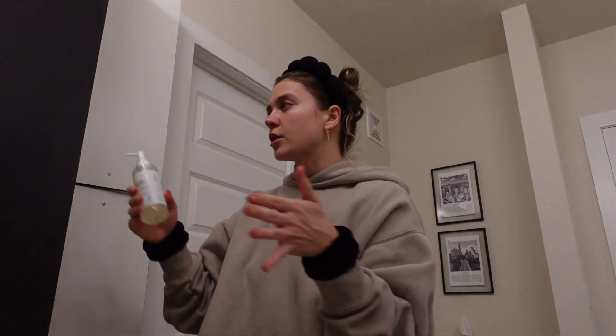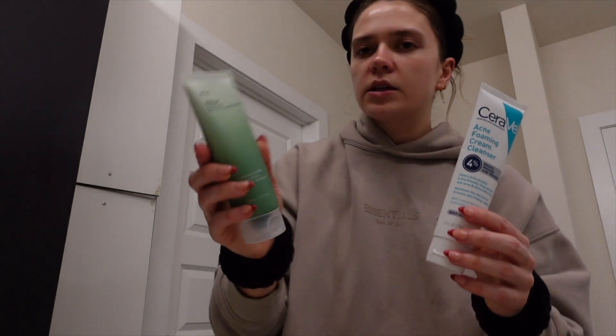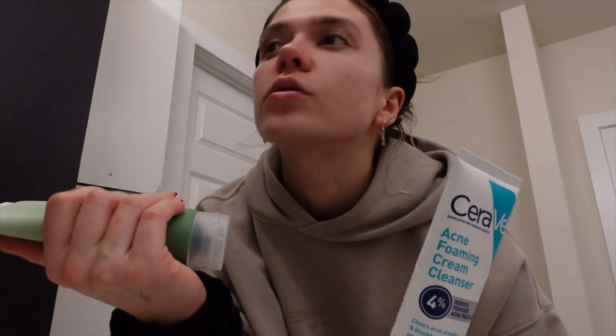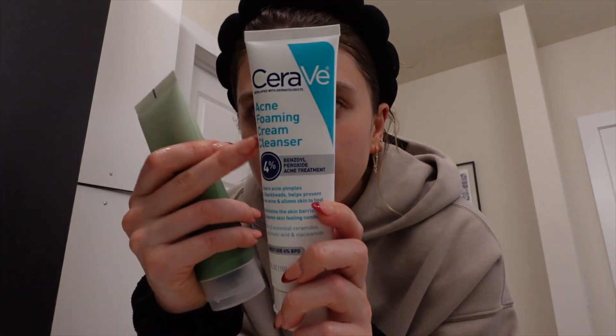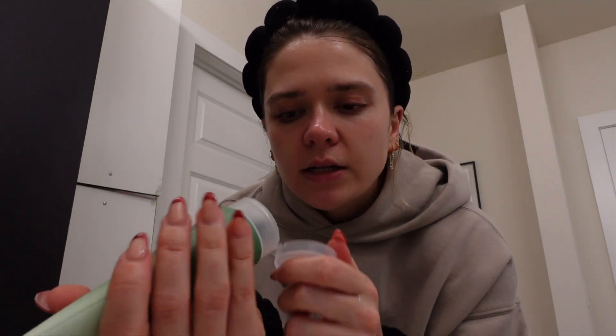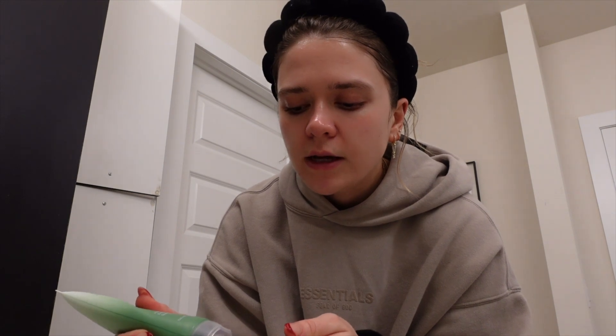It's better than using a normal hand towel you've been touching all day. Next I go in with my CeraVe Acne Foaming Cleanser. I also just got the Anua Pore Deep Cleansing Foam from the same brand — I kind of want to try this out. This CeraVe cleanser I've been using for years and it really helps prevent or deal with breakouts. Both Anua products I got off Amazon, but you can find them at other online skincare stores too. I'm going to rub this into my dry skin and then work it in with some water.